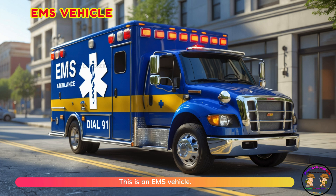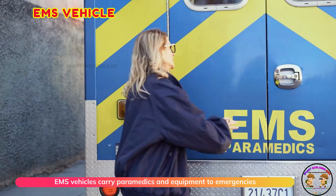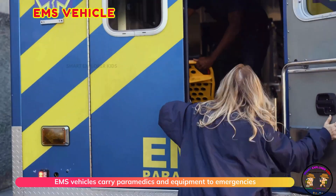This is an EMS vehicle. EMS vehicles carry paramedics and equipment to emergencies fast.